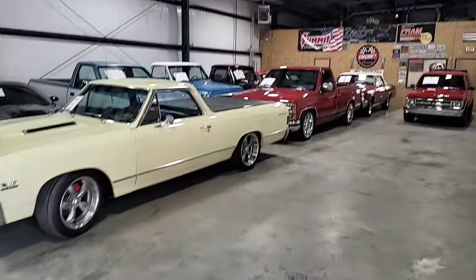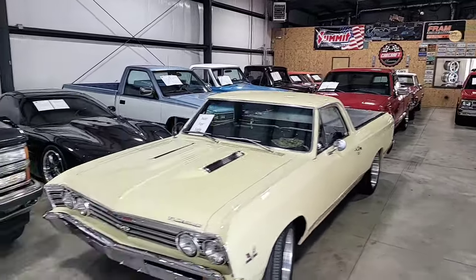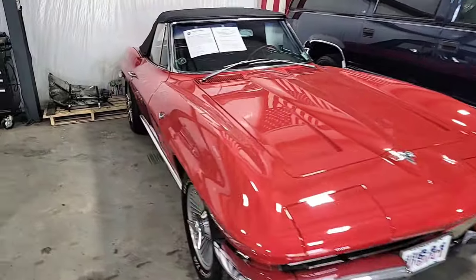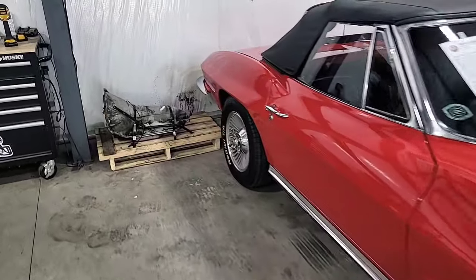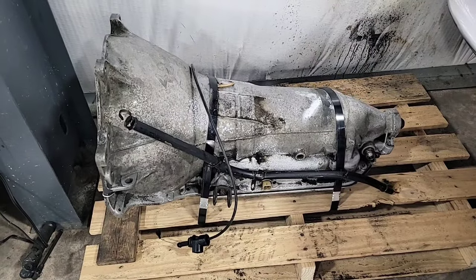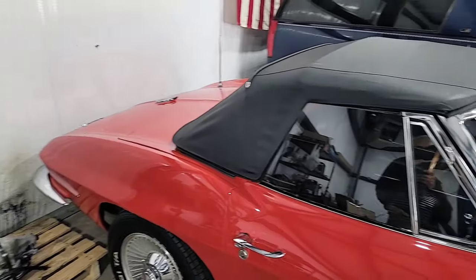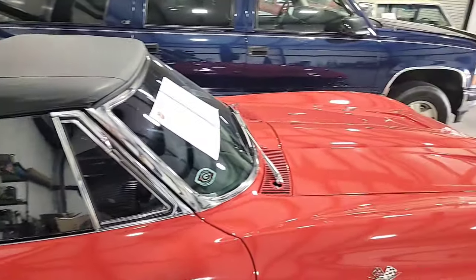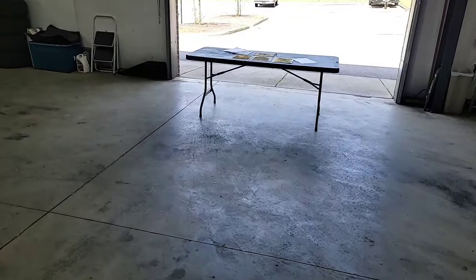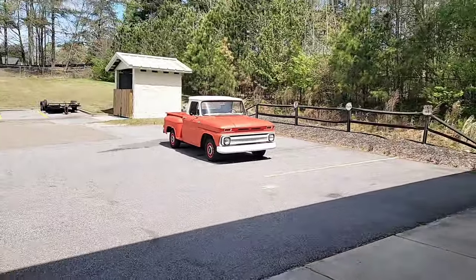Just a real quick glimpse into the shop — there are some really nice trucks over there, an LS-swap C10, a couple OBS trucks, and a beautiful C2 Corvette. There's that 200R transmission that will be included in the sale with the '65 C10. If you're an automatic kind of person who wants overdrive mated to that 350 V8 engine, we can include that transmission in the sale.